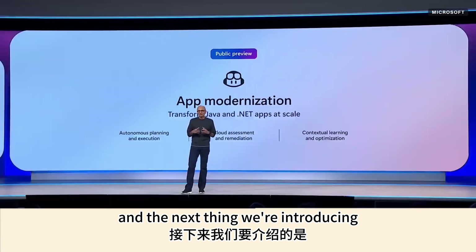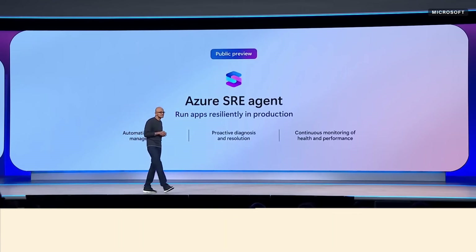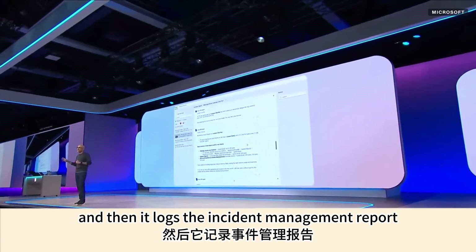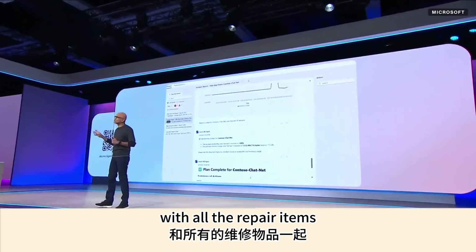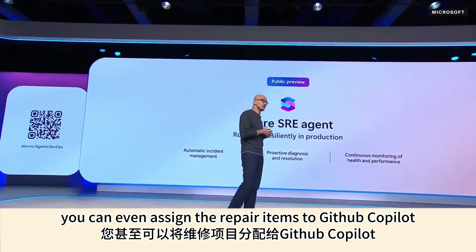The next thing we're introducing is an autonomous agent for site reliability engineering, or SRE. The SRE agent starts automatically triaging, root-causing, and mitigating the issue. It then logs the incident management report as a GitHub issue with all the repair items, and from there you can even assign the repair items to GitHub Copilot.